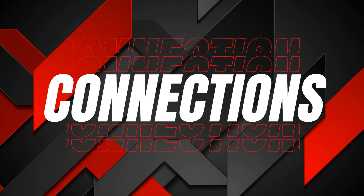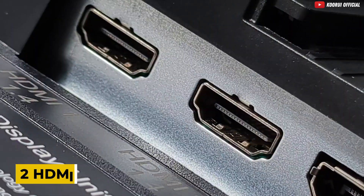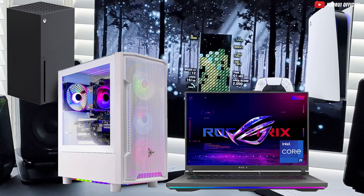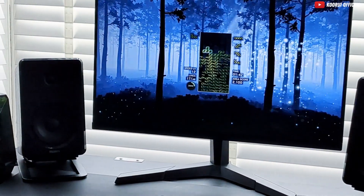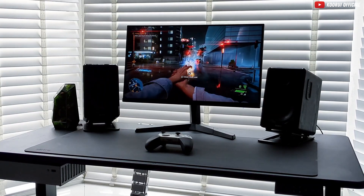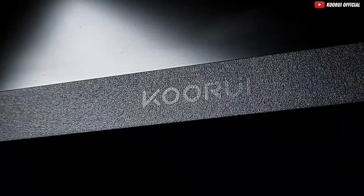Now for connections! The 24E3 offers multiple connection options, including two HDMI ports and a DisplayPort. Whether you want to connect your console, PC, or laptop, this monitor has got you covered. It provides high-quality image transmission, making it easy to switch between office work and entertainment. It also has a headphone jack port for audio, though it is very subpar.